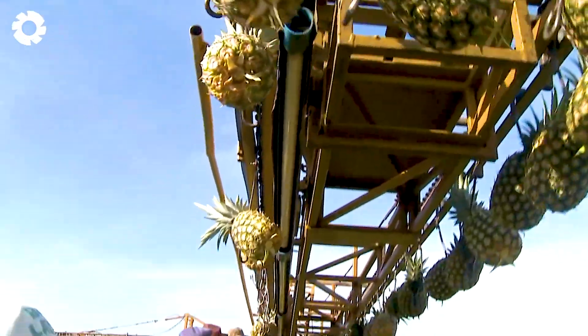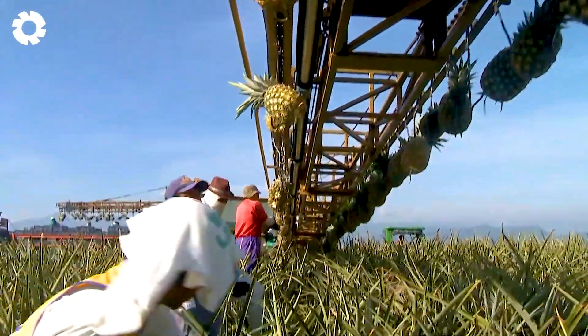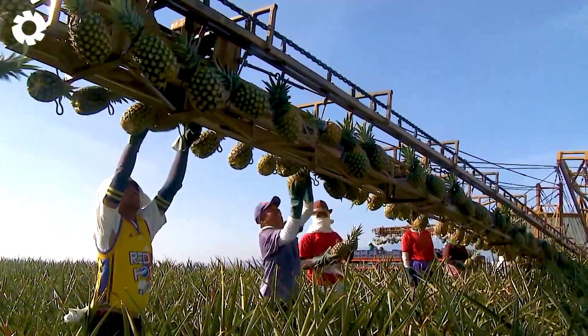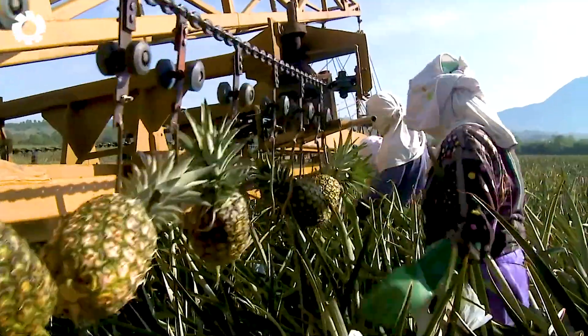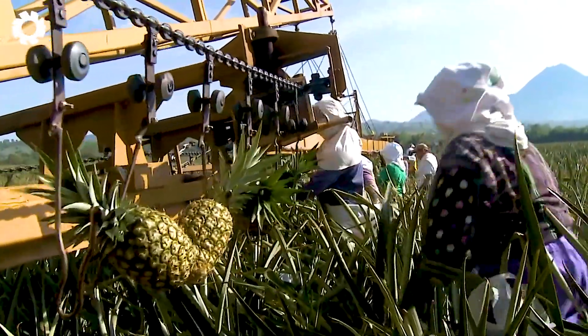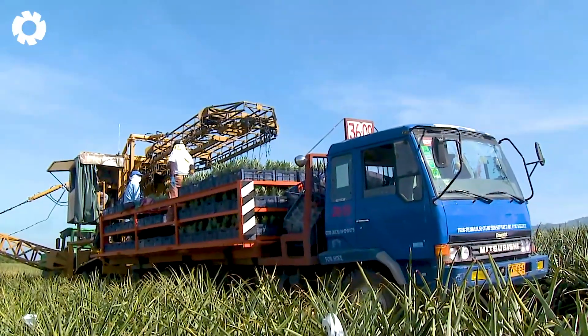Once a pineapple is determined to be perfectly ripe, workers use specialized tools to cut the fruit from the plant skillfully and precisely. Each pineapple is then hung on the harvest conveyor belt, ready for the next step in the processing journey.